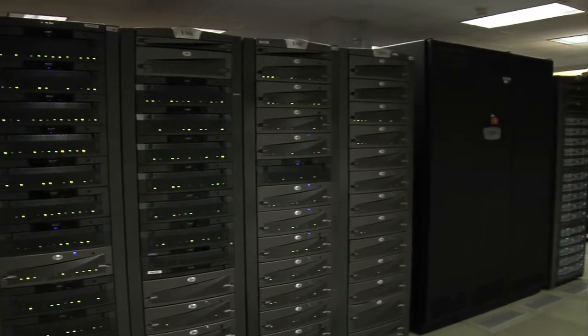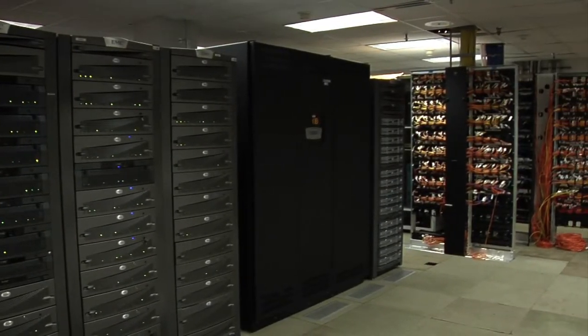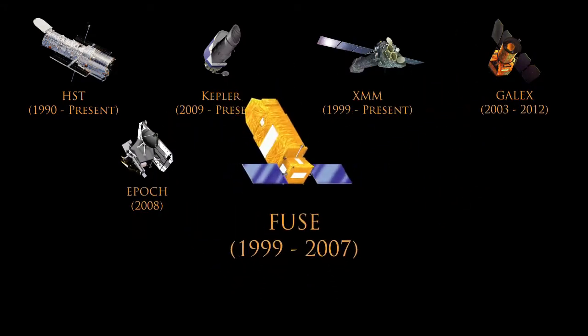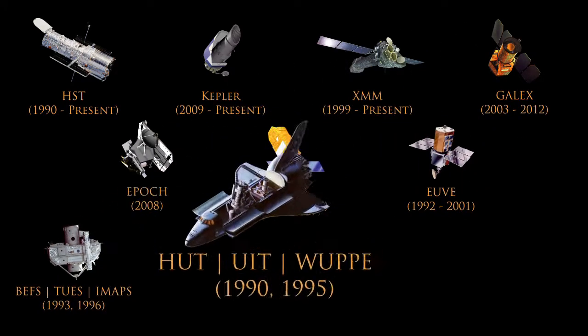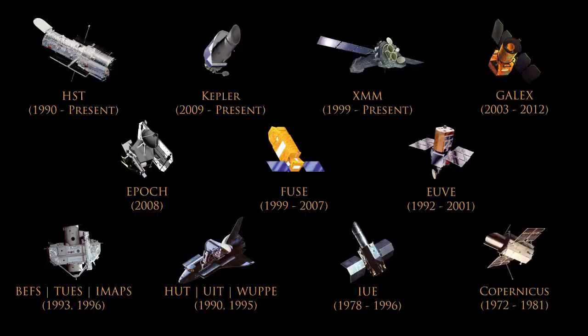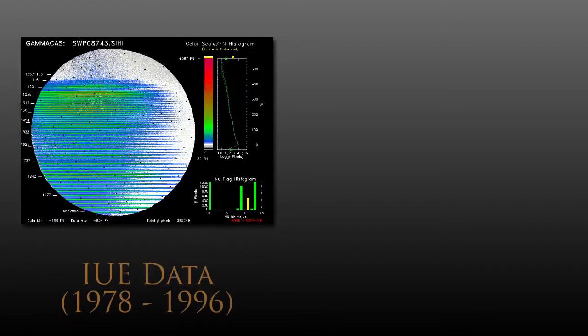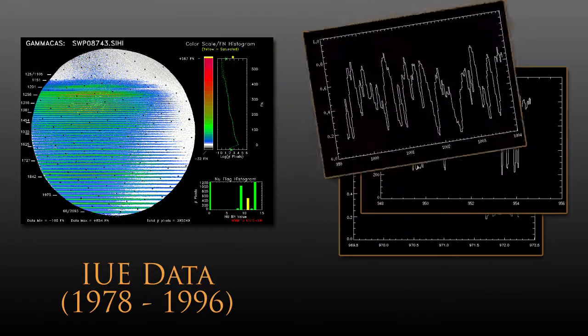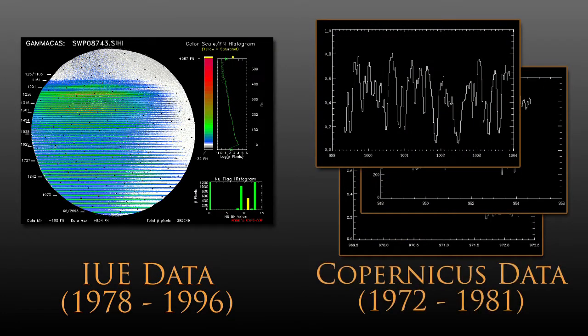Besides two decades worth of Hubble data stored here, the archive is also home to 15 other NASA astronomy missions, stretching back to the 1970s. The archive hosts data from early pioneering space missions like the International Ultraviolet Explorer and the Copernicus Observatory.